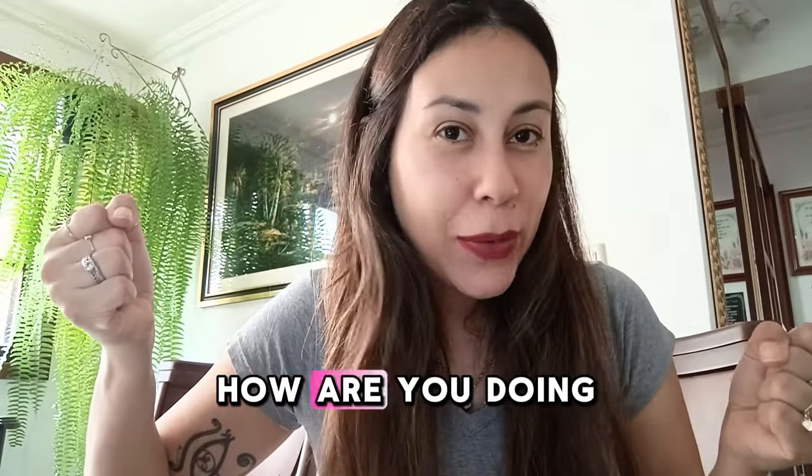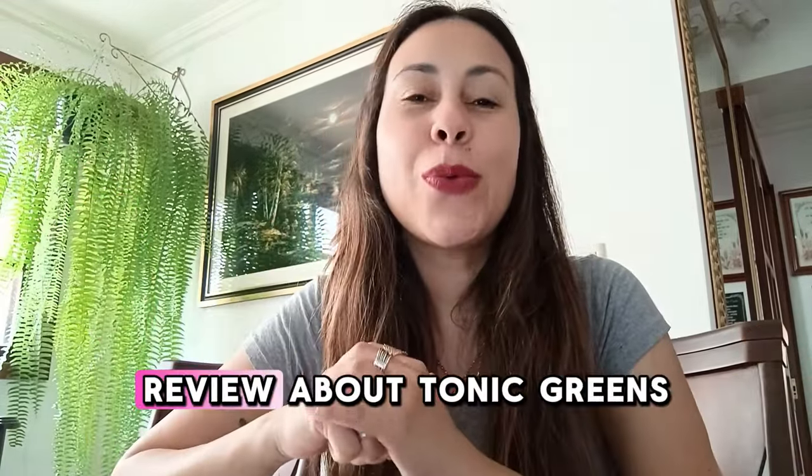Hey, good afternoon. How are you doing? Welcome to this video review about Tonic Greens.